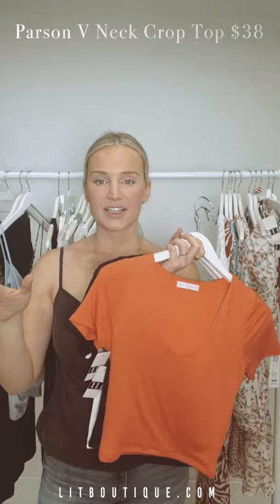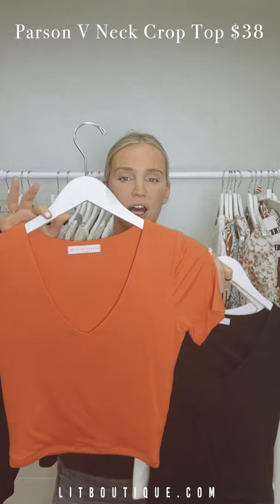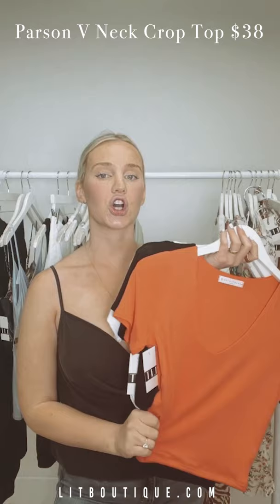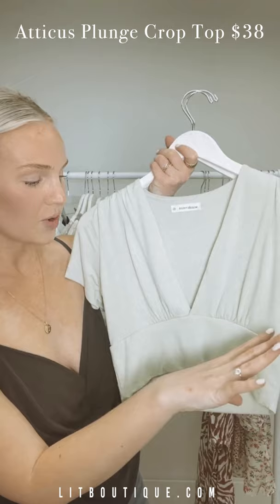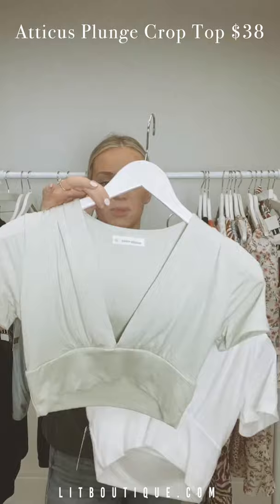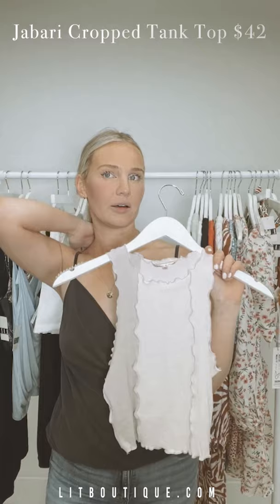Now getting into basics — we have this really cute almost-cropped V-neck in a gorgeous orangey coral color, also available in black and white. So soft. And then we have a slightly different style with more of a band just below the bust line, a little ruching, and a deeper V-neck — available in minty mint green and white. So cute, I love it.